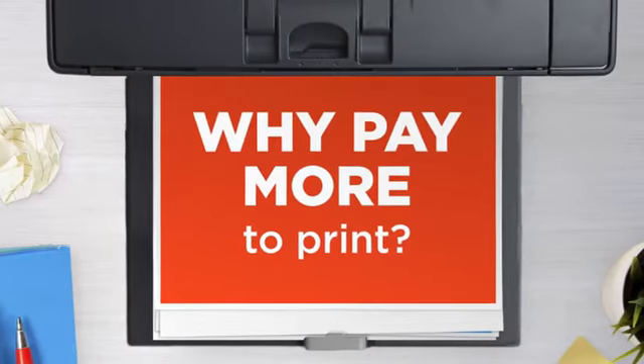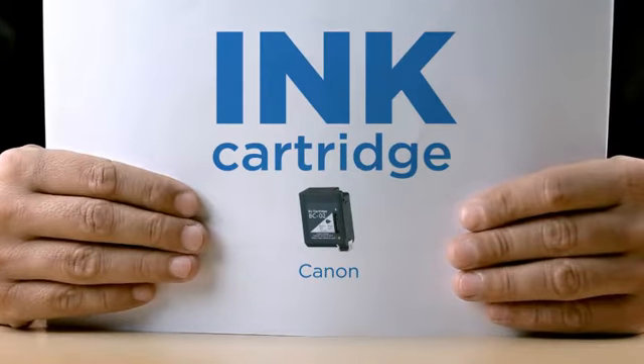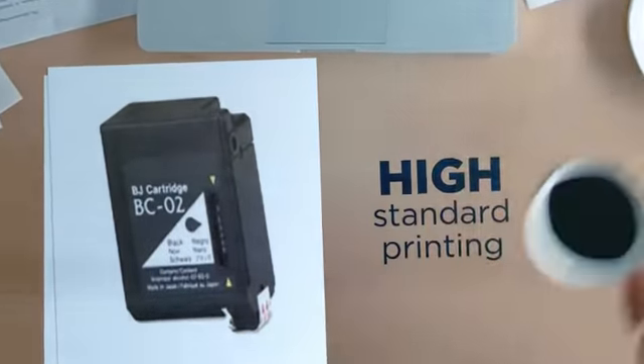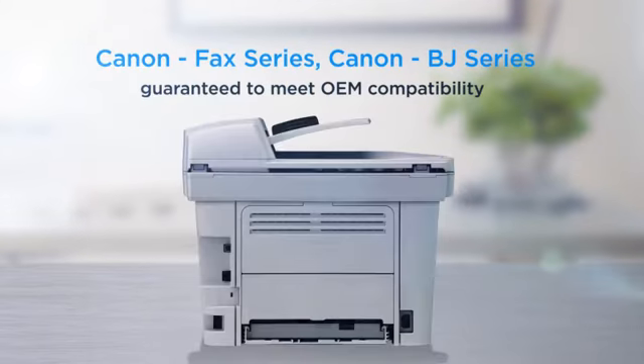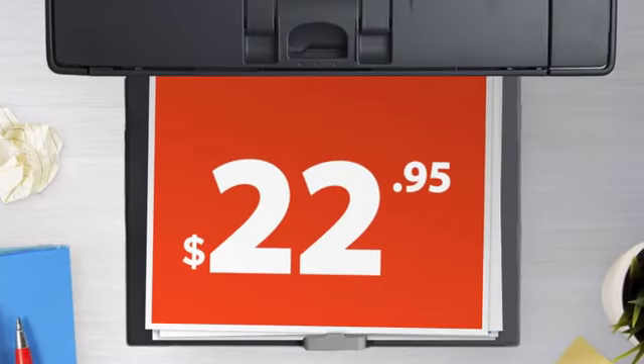Why pay extra on printer ink when you can save big with our compatible ink cartridge at a fraction of the cost? High standard printing delivering superb print quality, compatible with Canon printers and 100% guaranteed to meet OEM compatibility standards. Get this ink cartridge today at less than $25.